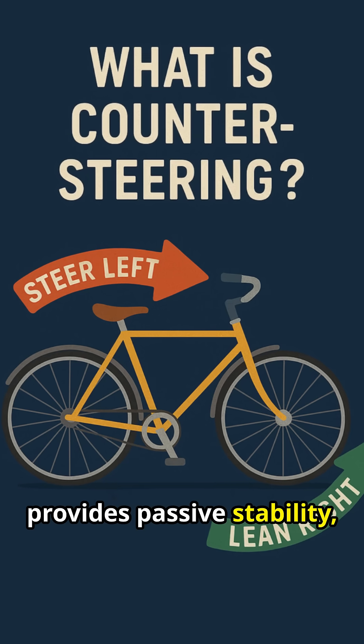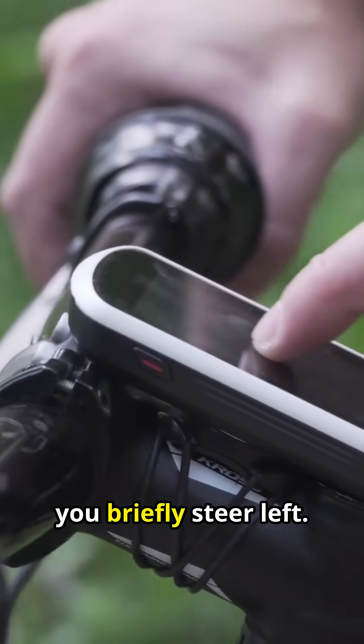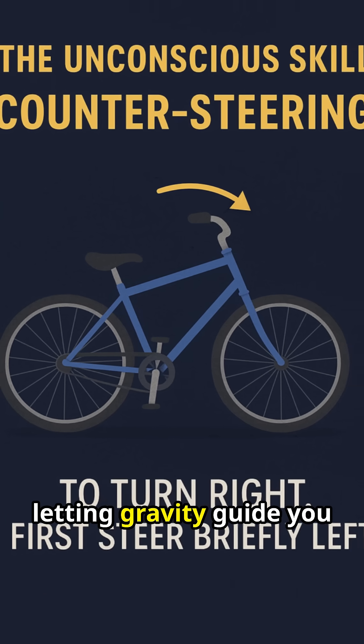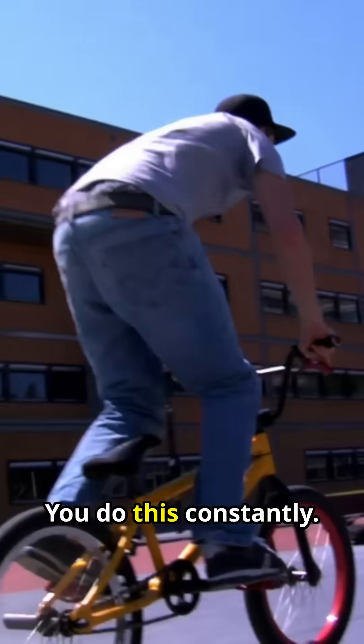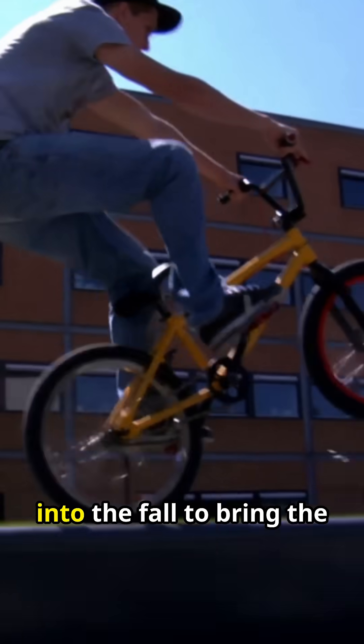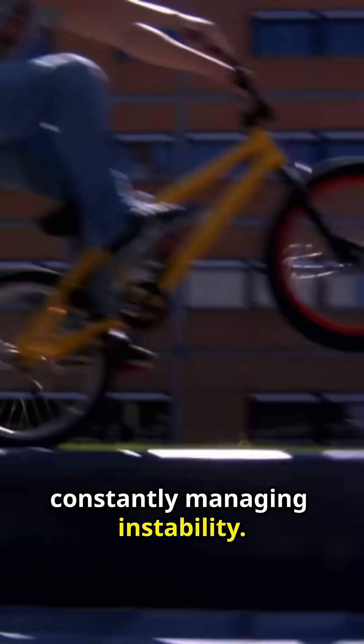The bike's geometry provides passive stability, but you provide the active balance with counter-steering. To turn right, you briefly steer left. This tiny, unconscious push makes the bike lean right, letting gravity guide you through the turn. You do this constantly — every time you start to fall, you instinctively steer into the fall to bring the wheels back under you. Balancing is just constantly managing instability.